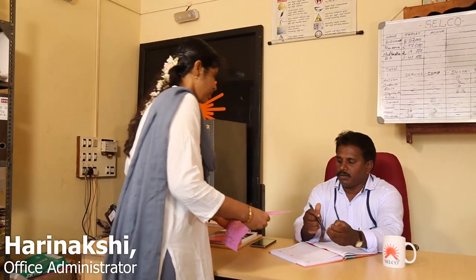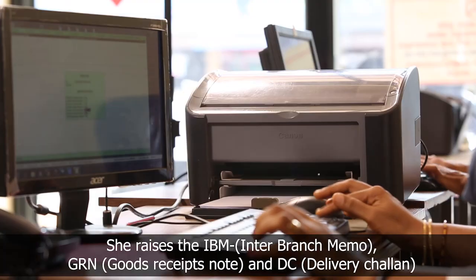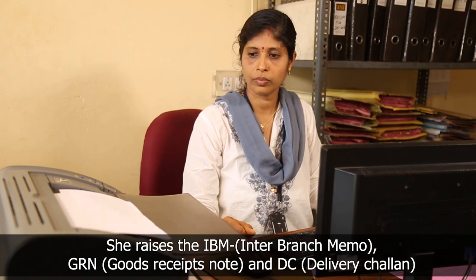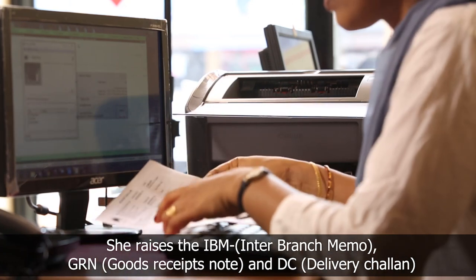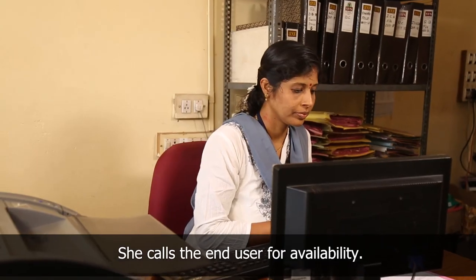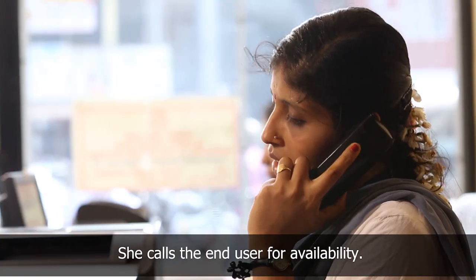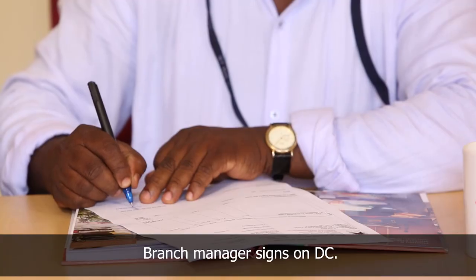The branch manager gives the order acknowledgement form to the office administrator and briefs her to generate the inter-branch memo. The office administrator raises the inter-branch memo and goods receipt note, and generates a delivery chalan which includes the material list, tax, and service invoice. She checks the materials received from the go-down as per the delivery chalan, calls the end user to confirm availability, date and time for installation, and gets the branch manager's signature on the delivery chalan.